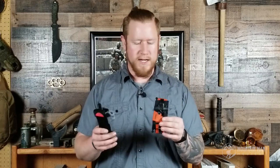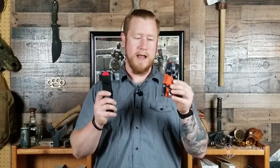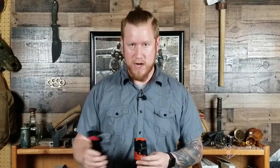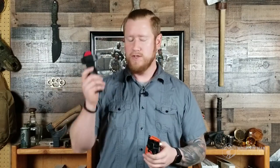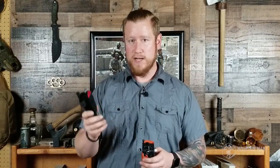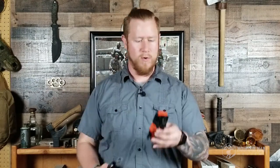Both of these tourniquets are trusted. Everybody knows the Soft T-Wide and the CAT tourniquet — probably more so the CAT tourniquet. It's seen everywhere; it's in Call of Duty, for crying out loud. So everybody's probably going to know what this looks like. The CAT tourniquet is pretty easily recognizable. Whereas someone might look at the Soft T-Wide and say, 'What is that?' and bypass it. If you tell them to go get your tourniquet and they're looking for a CAT, they might miss the Soft T-Wide.